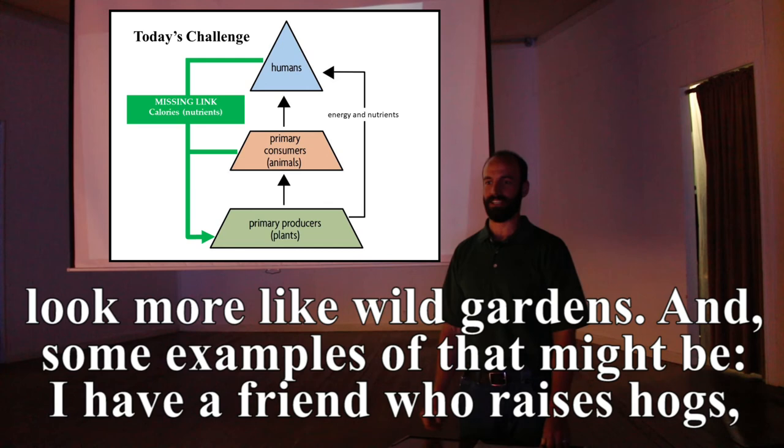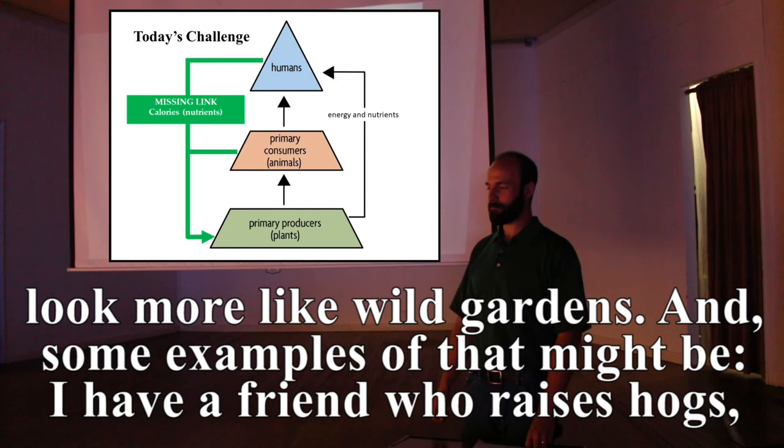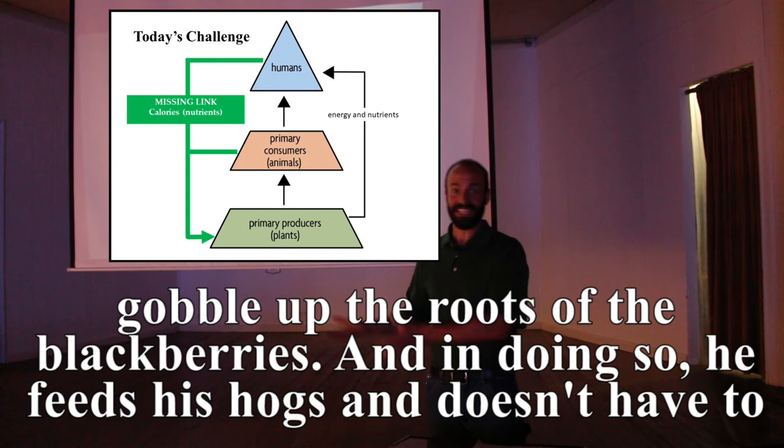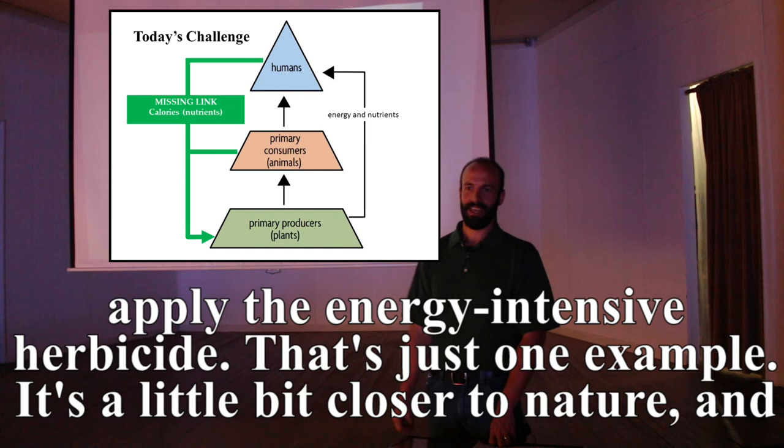Some examples: I have a friend who raises hogs and has invasive Himalayan blackberries. He has the hogs come through and gobble up the roots of the blackberries — feeding his hogs without applying energy-intensive herbicide. It's a little bit closer to nature and it's extremely engineering efficient.